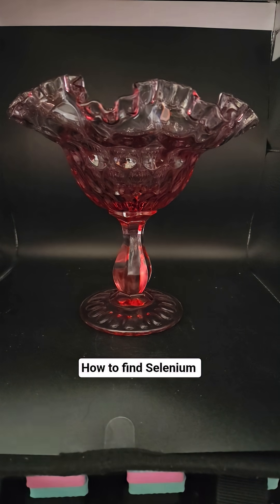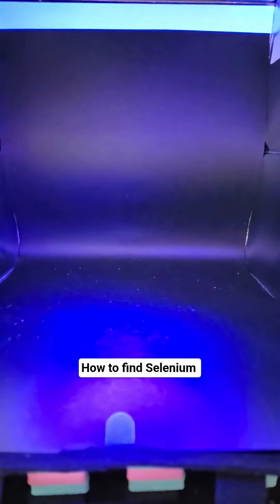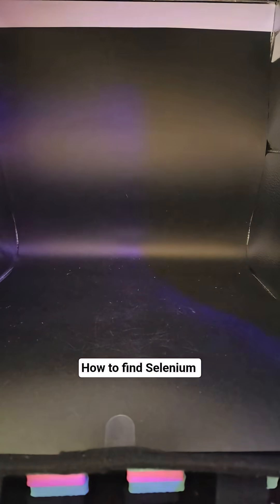Hey Dustin, why is it so difficult to find selenium that looks like this, but it's real easy to find uranium that looks like this? Well, I'm going to explain it to you right now. It's actually pretty simple. It has to do with the setting.